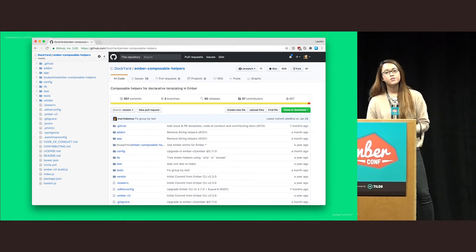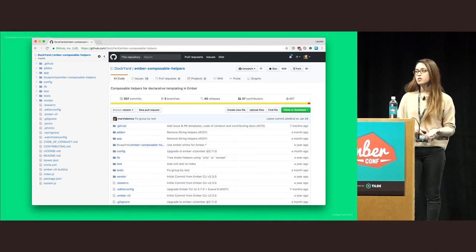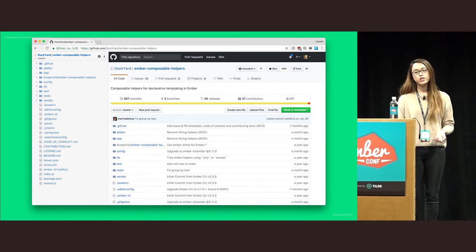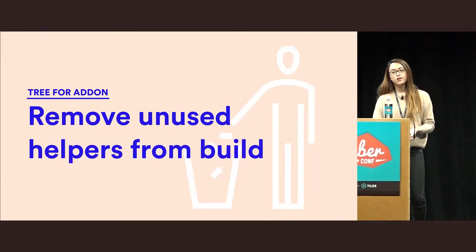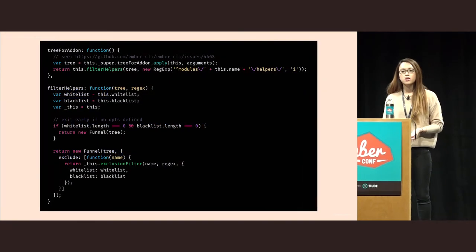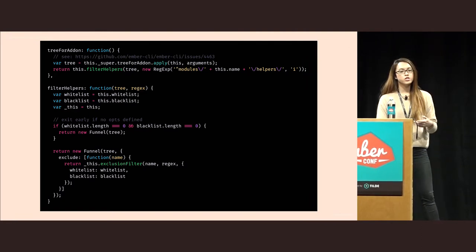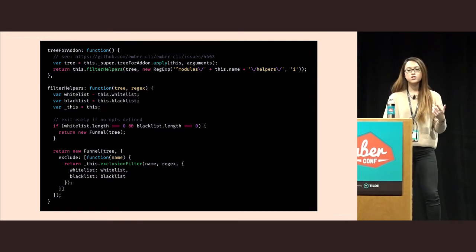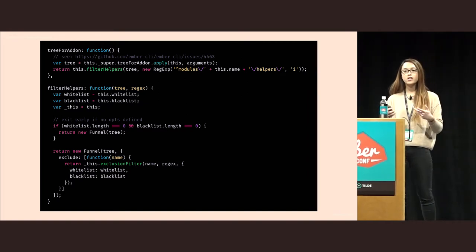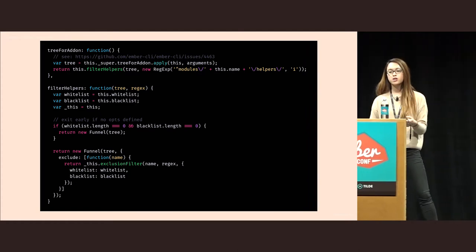Ember Composable Helpers is an add-on I co-authored with Martin Wallace at Dockyard. It's a relatively large library that includes a lot of helpers, and it doesn't really make sense to include all of them if you're only using one or two in your application. So we use the tree-for-addon hook to include or exclude specific helpers. It calls a filter-helpers method which uses a regular expression to test what file names to include or exclude, based on configuration in the consuming application.